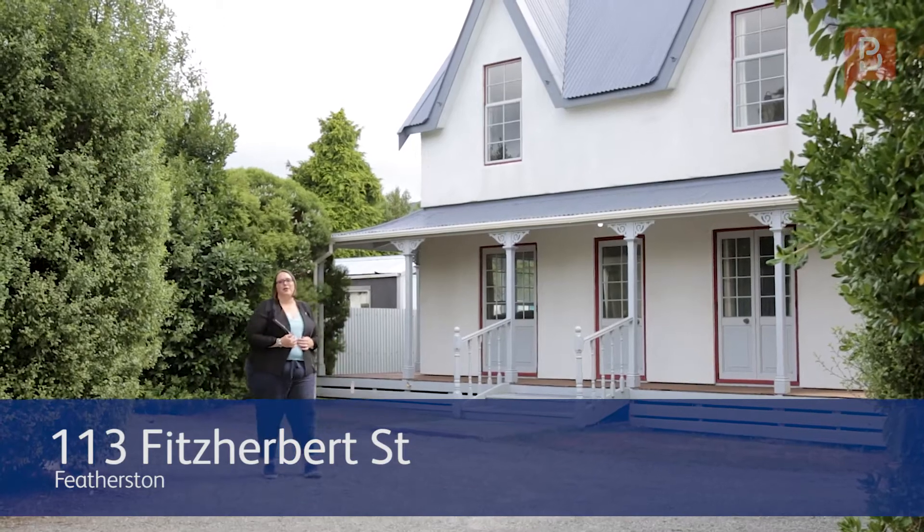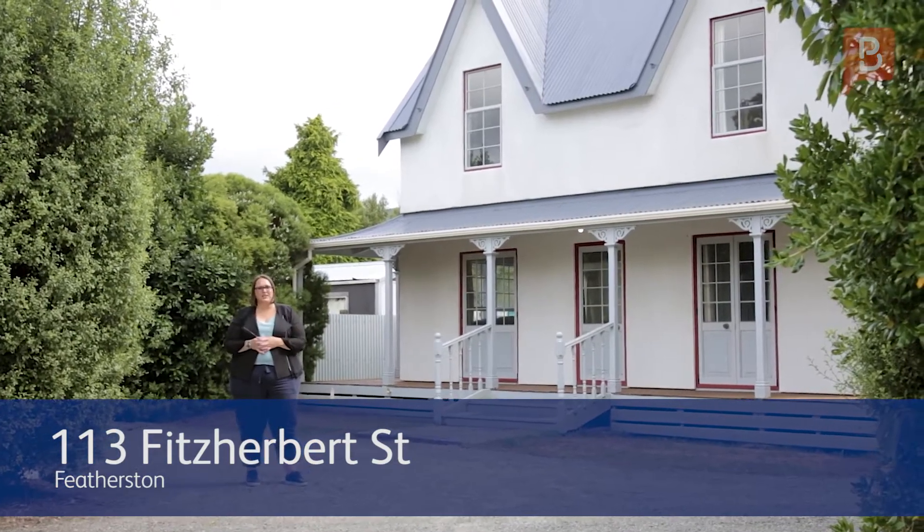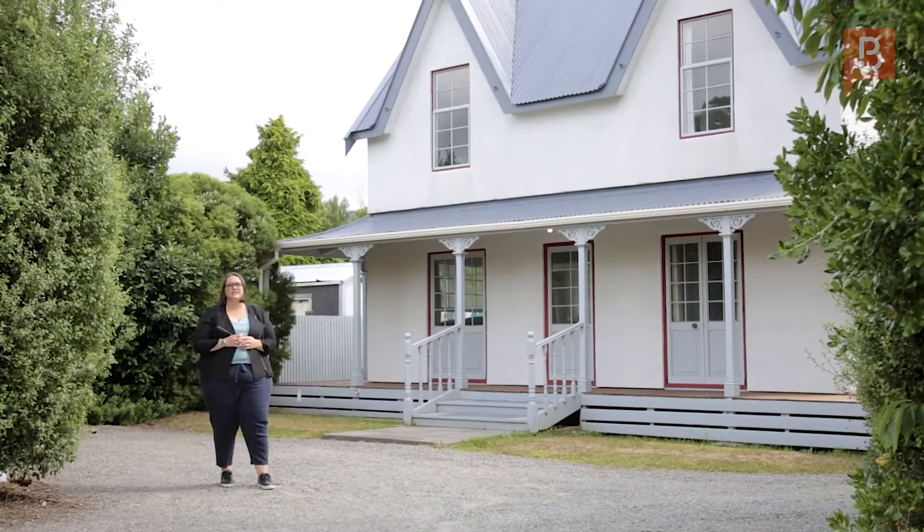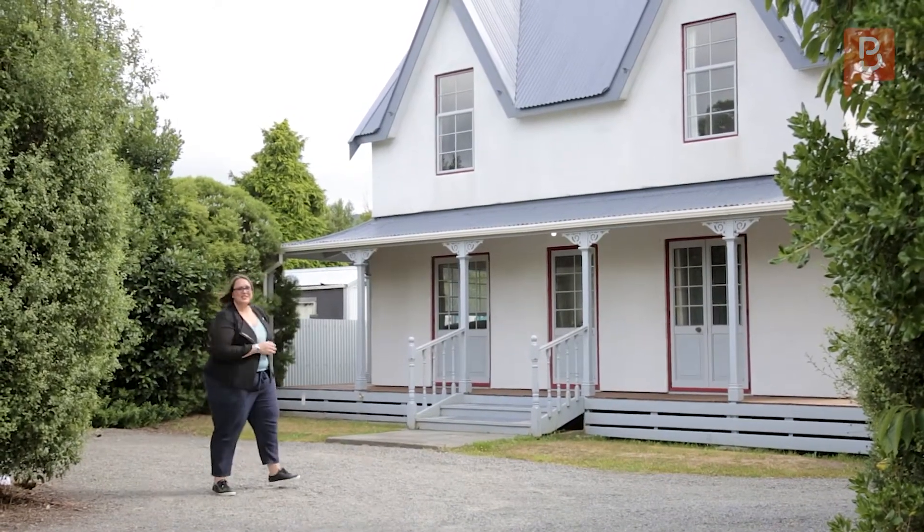Hi, I'm Jen Barty from Property Brokers, and if it's character and convenience you're after, this three-bedroom doll house-style home is just a short walk from Featherston's vibrant community. Let's go take a look.